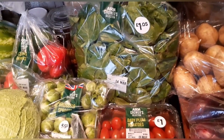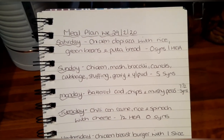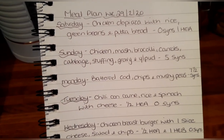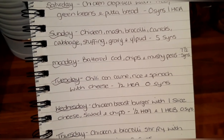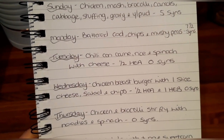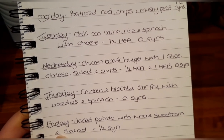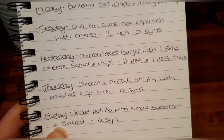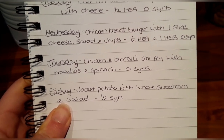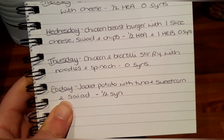My meal plan for the week: tonight I'm having chicken DiPiazza with rice, green beans, and pita bread — no syns, using one healthy extra B. Sunday: chicken with mash, broccoli, carrots, cabbage, stuffing, gravy, and Yorkshire pudding — five syns. Monday: battered cod, chips, and mushy peas — seven and a half syns. Tuesday: chili con carne, rice, and spinach with cheese — half healthy extra A and no syns. Wednesday: chicken breast burger with cheese, salad, and chips — half healthy extra A and one healthy extra B, no syns unless I add mayo. Thursday: chicken and broccoli stir fry with noodles and spinach — syn free. Friday: jacket potato with tuna, sweetcorn, and salad — half a syn using lighter than light mayonnaise at half a syn per tablespoon.